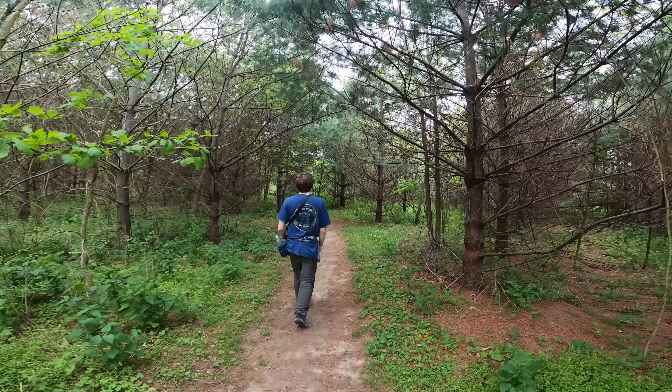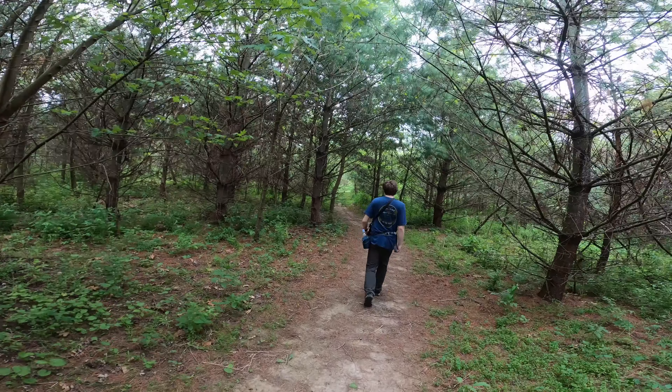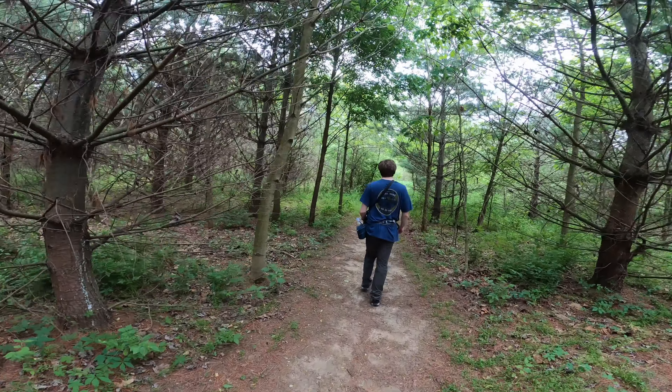Once we get away from the Ross Run Canyon side of the preserve, it appears a lot of this used to be some kind of pine plantation. But I kind of feel like rodents of unusual size may suddenly jump out at us.